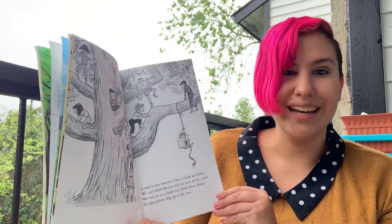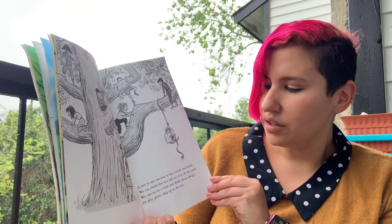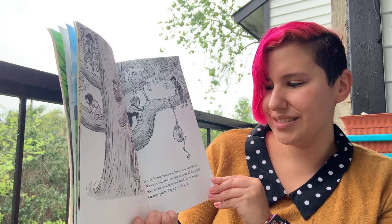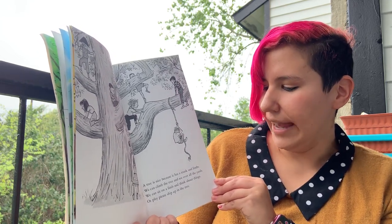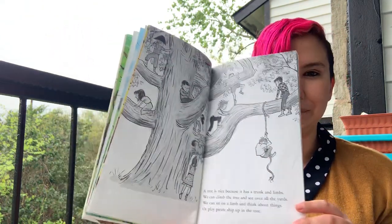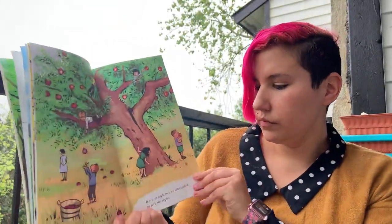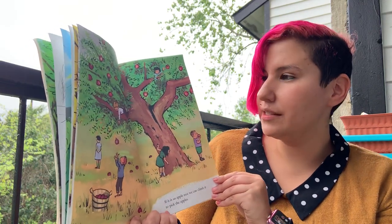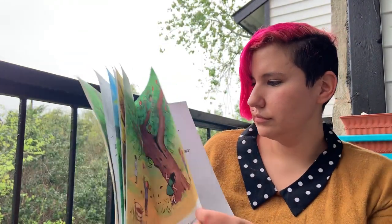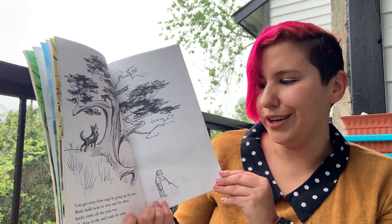A tree is nice because it has a trunk and limbs. We can climb the tree and see over all the yards. We can sit on a limb and think about things or play pirate ship up in the tree. If it is an apple tree, we can climb it to pick the apples.